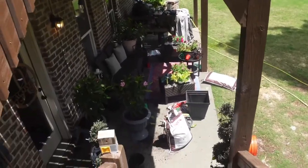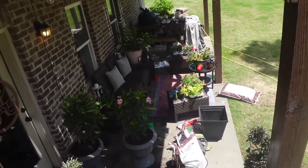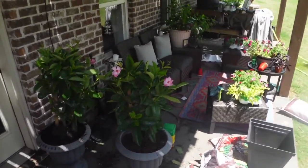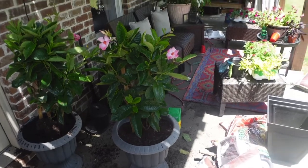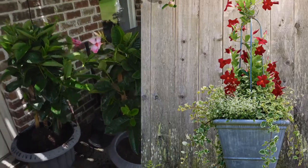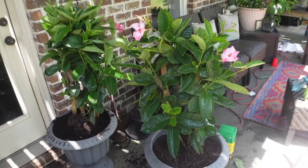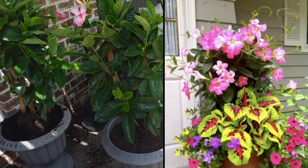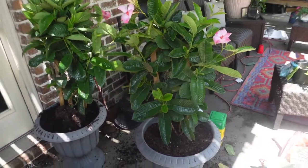Right now we've got a bit of a mess — this is a work in progress. I'm just planting these mandevillas. They're going to be beautiful. I'm going to layer them with some super tunias and some green trellis-type greenery. I'm excited about how these are going to look — they're going to be gorgeous. I'm going to put them by the door.